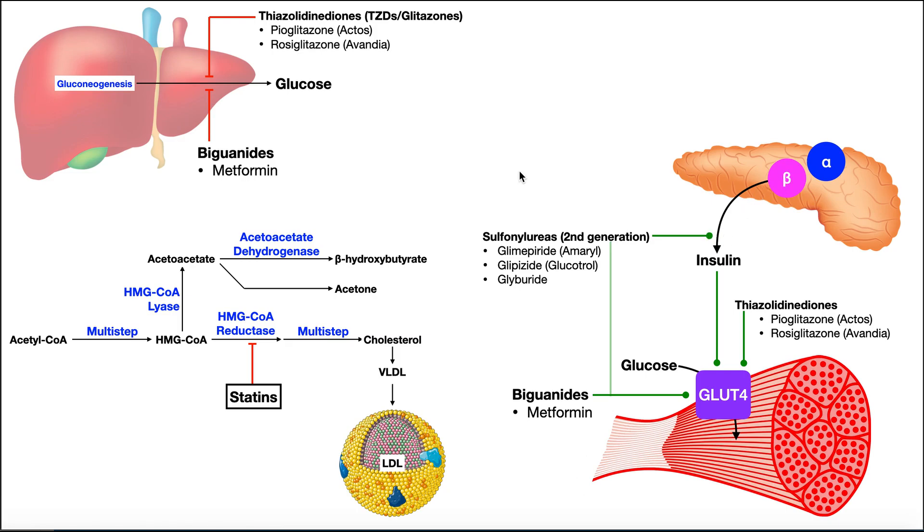The fourth class of secretagogues are the meglitinides. They function very similarly to the sulfonylureas — they are secretagogues that stimulate the beta cells of the pancreas to release more insulin. The key concept is that the more insulin we have, the more GLUT4 transporters we'll have in the membranes of peripheral cells, and the better those cells will be able to take up and utilize glucose.